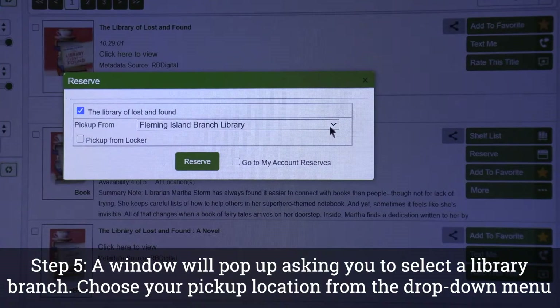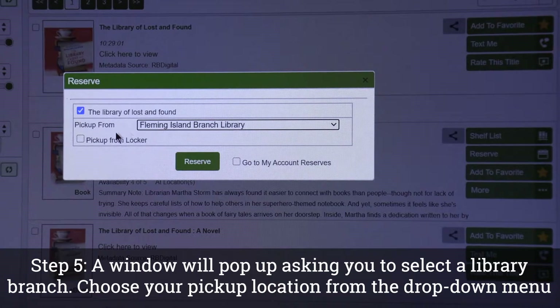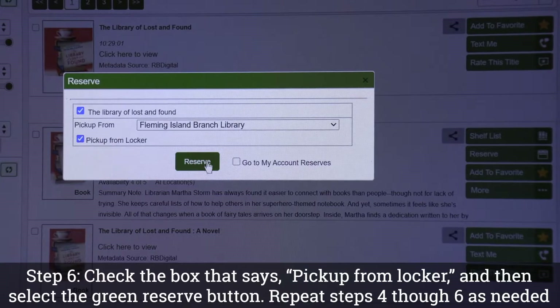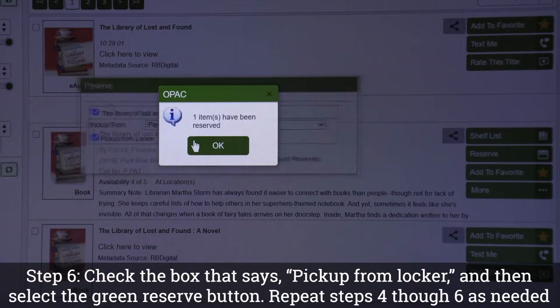Step 5: A window will pop up asking you to select a library branch. Choose your pickup location from the drop-down menu. Step 6: Check the box that says Pick Up from Locker and then select the green Reserve button.